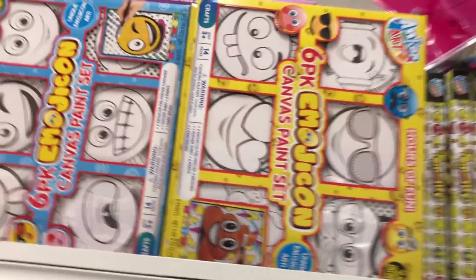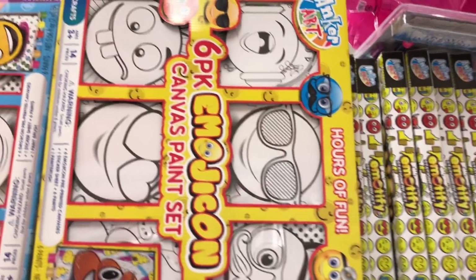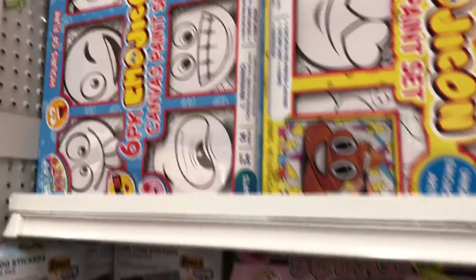Here's some more craft kits. Look at this one — it says six-pack emoji con canvas. You get to paint your own emojis. That's a lot of fun! Look how they're just sitting there painting it. Super cool, right?